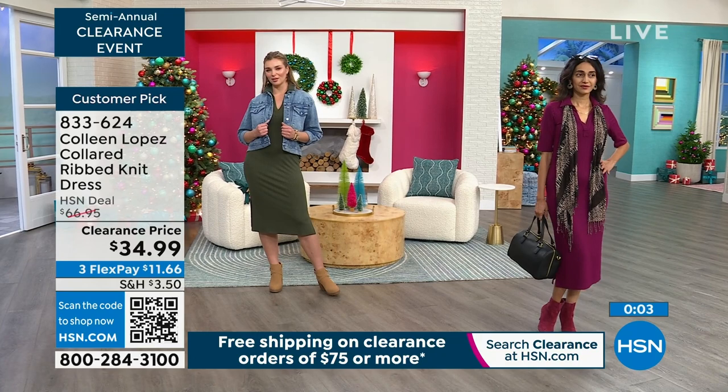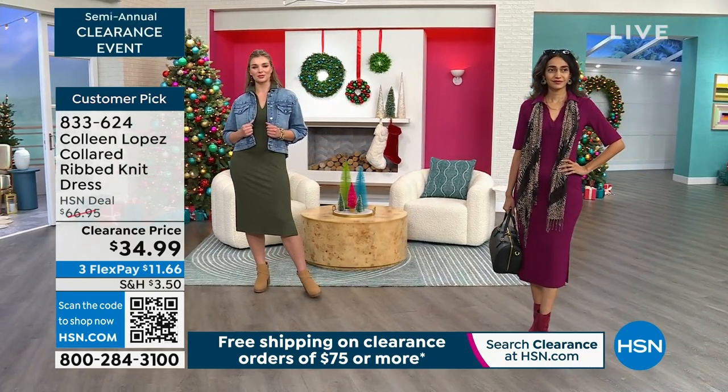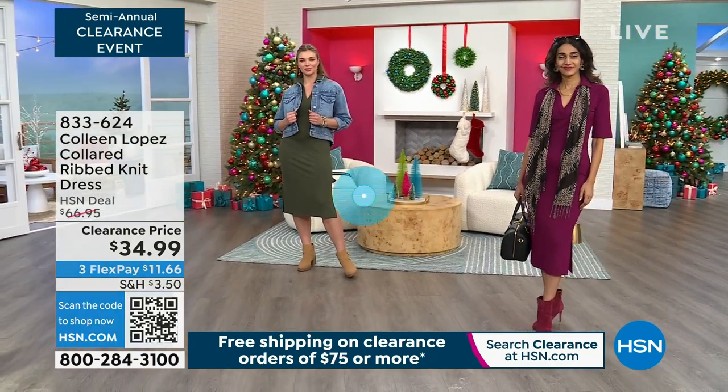833-624 is the item number for that beautiful, beautiful long dress. Okay, this time is flying by. We are literally less than five minutes away from our today's special.